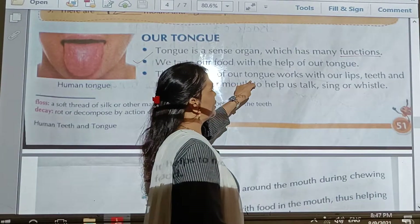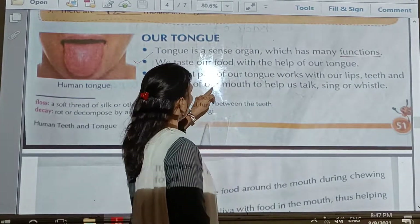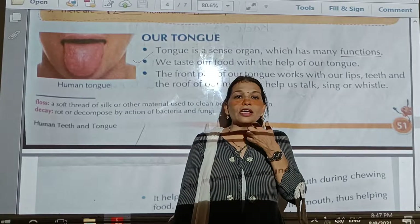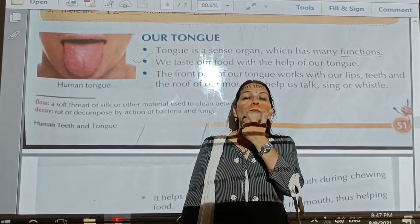The front part of our tongue works with our lips, teeth, and the roof of our mouth to help us talk, sing, or whistle. While we are speaking, our tongue should be touching the upper jaw.